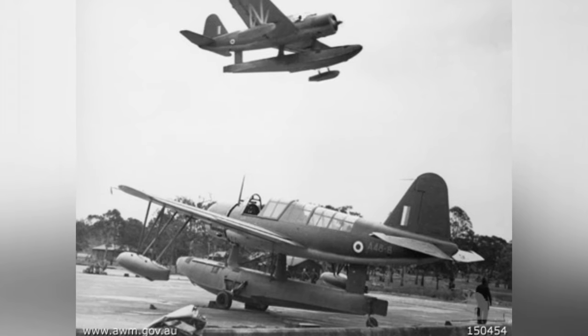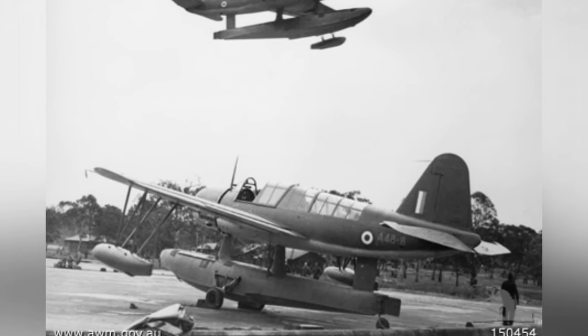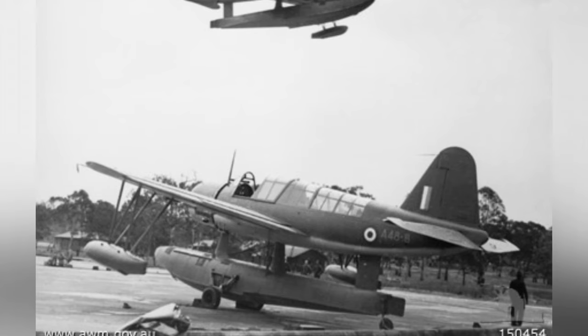A Kingfisher aircraft from No. 1 Flying Boat Repair Depot RAF is parked at Lake Boga, Victoria, Australia in August 1942.